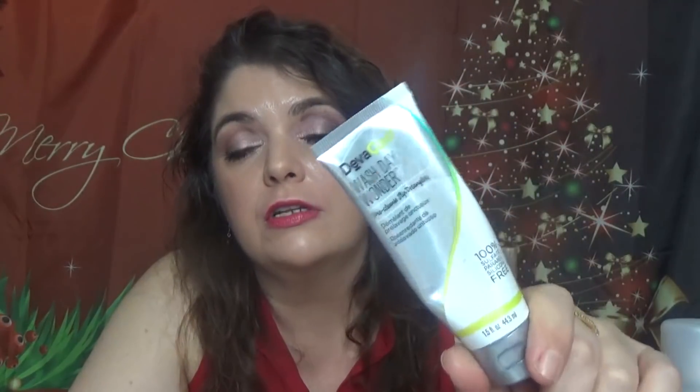I also have the DevaCurl Wash Day Wonder Pre-Cleanse Detangle. The best product as a detangling hair product — highly recommend. I've talked about it a couple of times, will buy it again. Works wonderful, does the job, and has an affordable price.